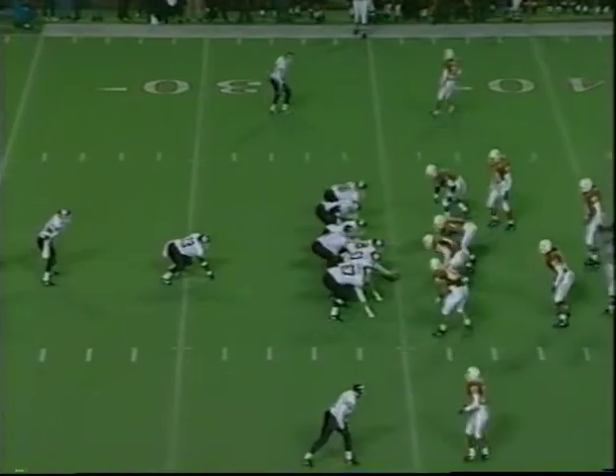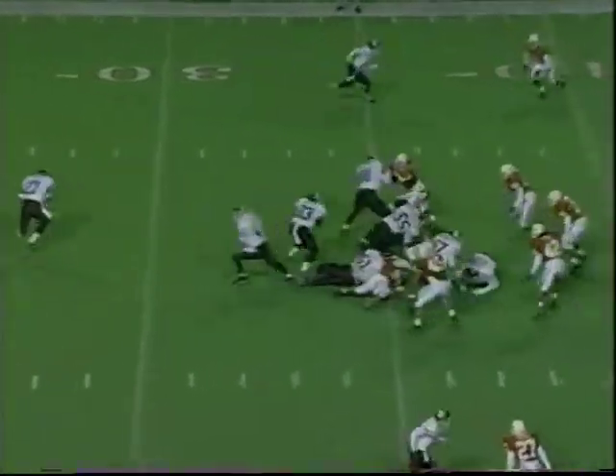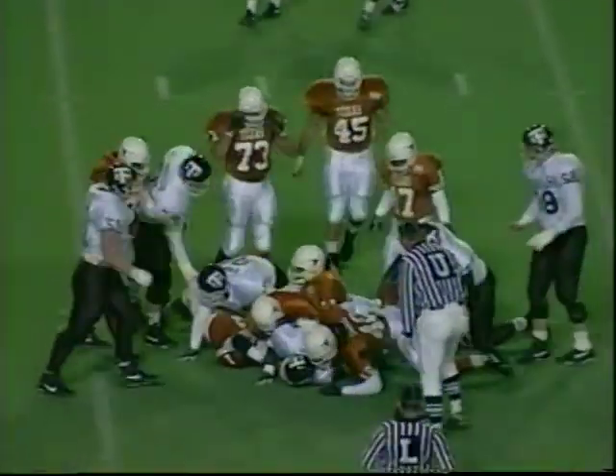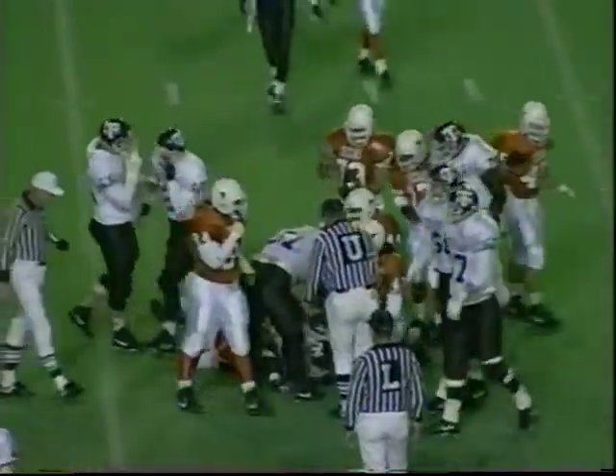Trying to extend it to 15 here tonight. First down and 10 — they need the 50 for a first down. We'll go to Cliff. Cliff hits the left side and we'll get maybe two and a half yards.